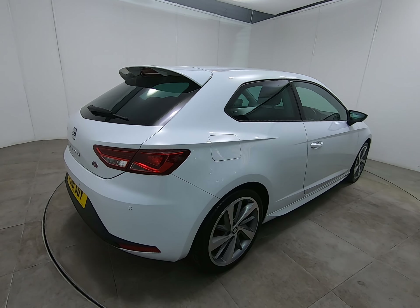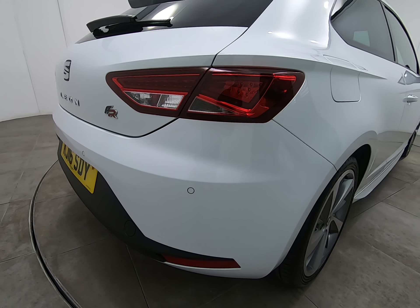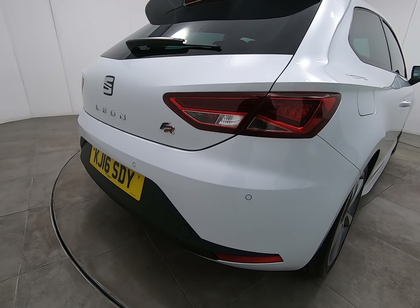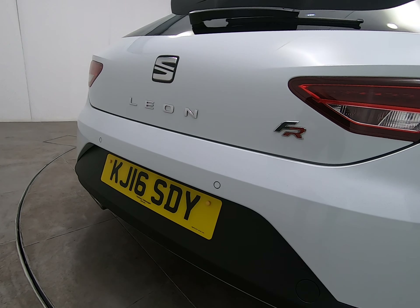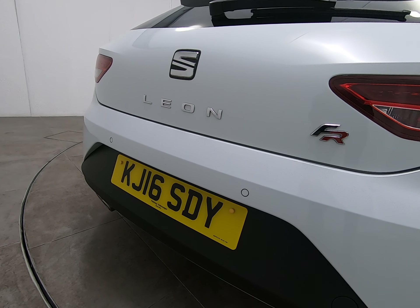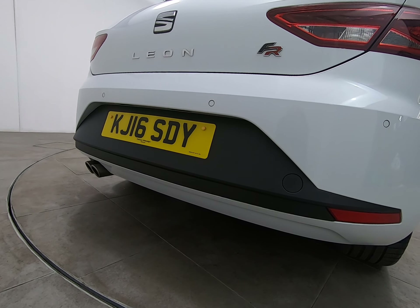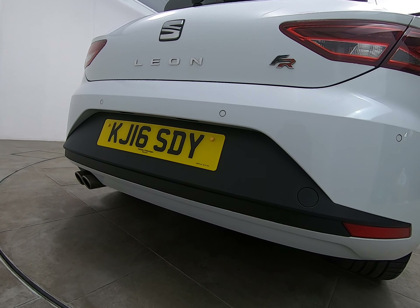Bringing you around to the rear of the vehicle — as I mentioned at the start, all bumper corners are free from any scuffs or marks. The car does have rear parking sensors. There are no marks to the centre of the bumper at all — the car has never backed into anything. Getting really low down, you can see there are no marks to the underside of the bumper either.